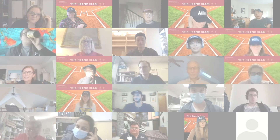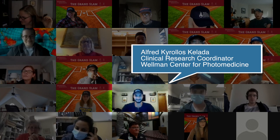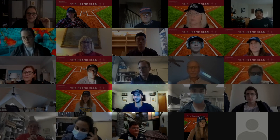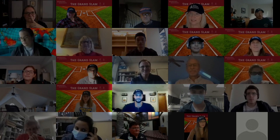Our next slammer is Alfred Kalita. Alfred is in the Wellman Center for Photomedicine, so he's going to tell us about some cool photomedicine. Alfred, are you ready? I'll be talking about TCE — tethered capsule endomicroscopy.